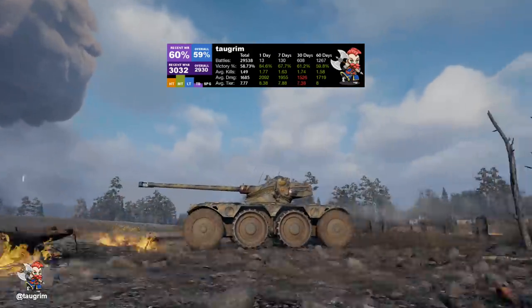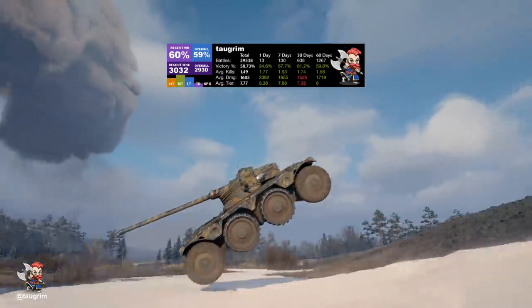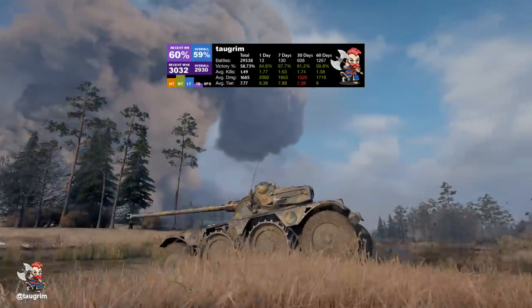This is episode 78 of our Road to Unicom and today we review the first wheeled vehicle in World of Tanks, the EBR 75 FL10.